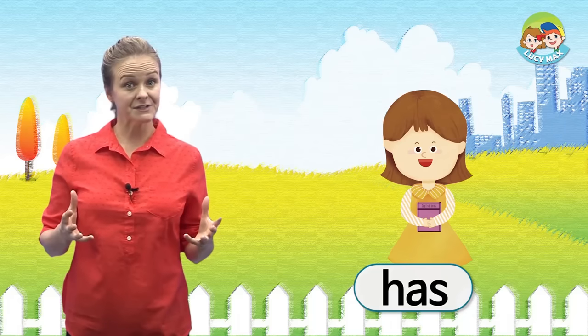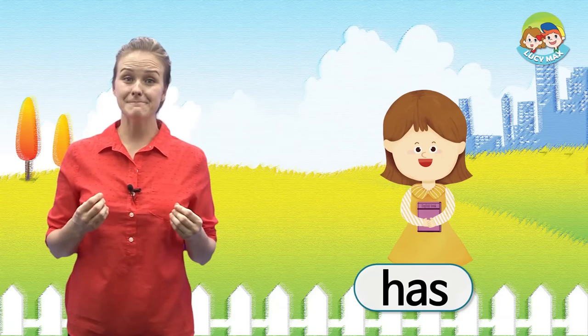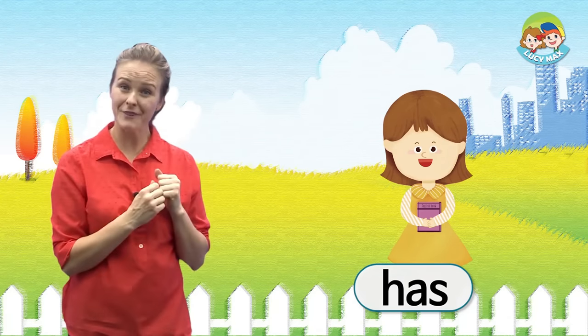Next, the girl has a book. It means the book is with her.